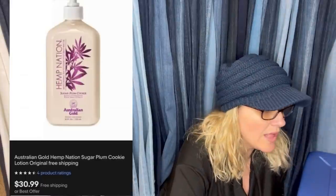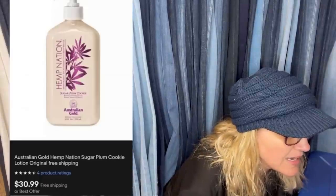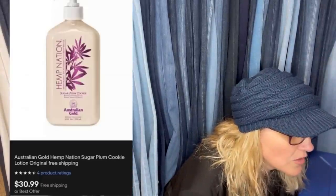Free around the house, brand new, never used — all Hemp Nation, vintage, sells well. Sold for $30.99. It is Australian Gold Hemp Nation Sugar Plum Cookie Lotion, original, with free shipping on that one.